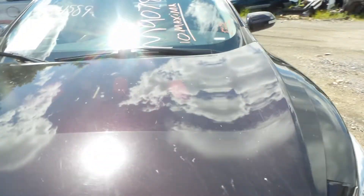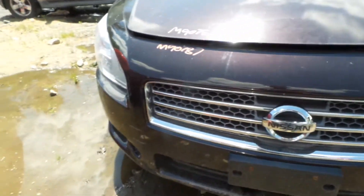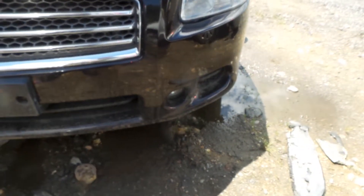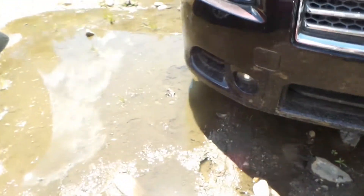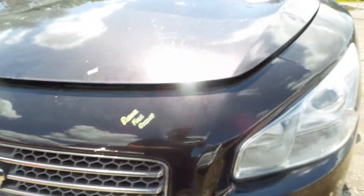Couple small pings up in the hood, but honestly it looks real good. You got a good front bumper rebar. You got a good left front fog lamp and a good right front fog lamp as well in there. You do have a good grille in the front — nice and shiny chrome as well.